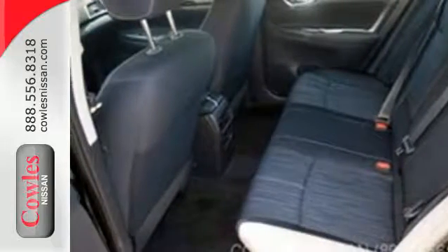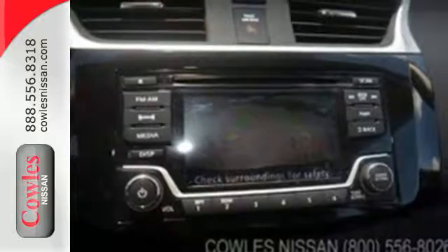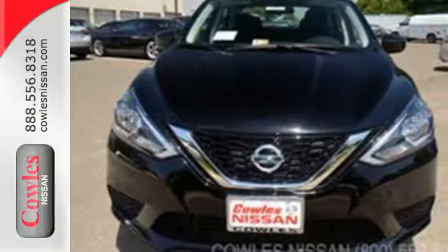Satisfying convenience. The new definition of luxury. Embrace the opportunity. Treat yourself to a test drive in this Nissan Sentra today.